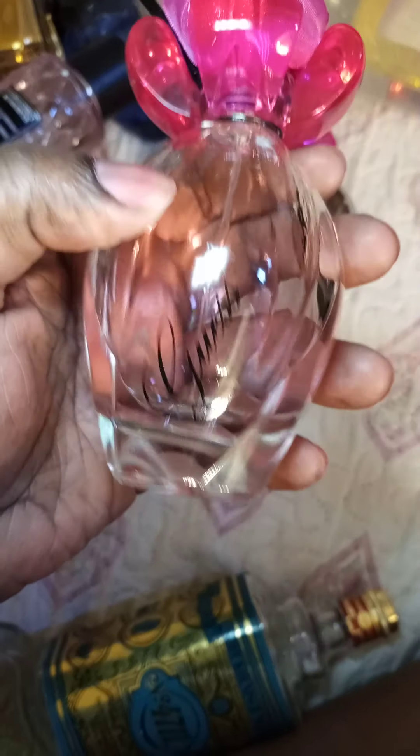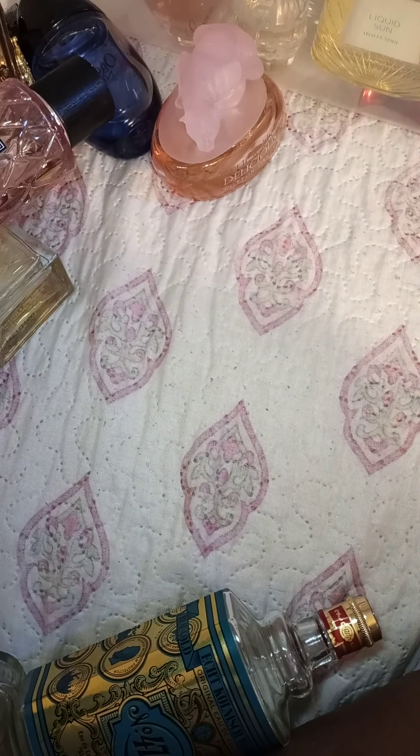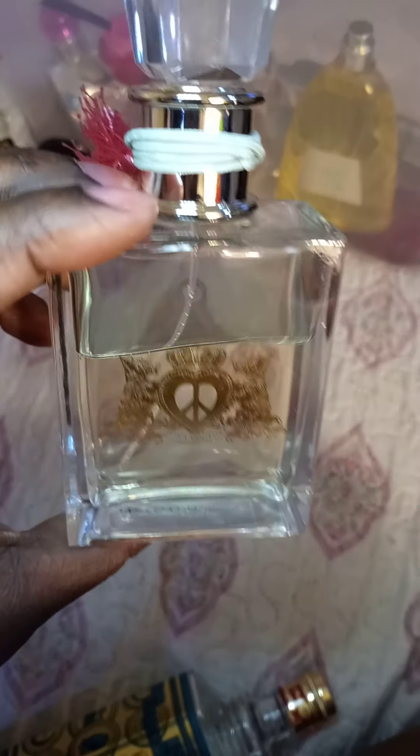Britney Spears Prerogative — one of those is Rave or something, I forgot. This is Black Currant and Golden Amber Indulgent Moments. And Juicy Couture's Peace Love Juicy — or Peace Loving something — but this is it.